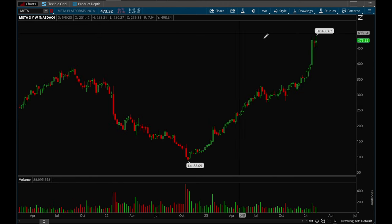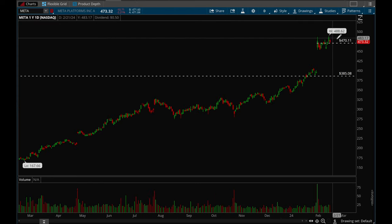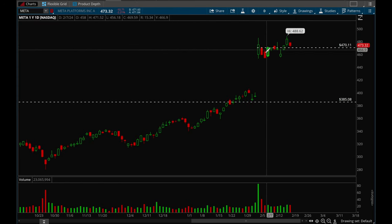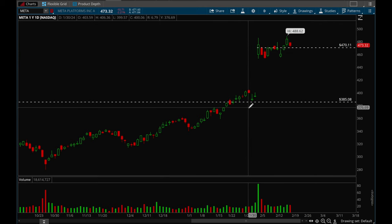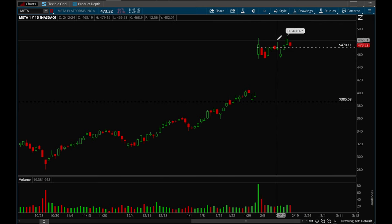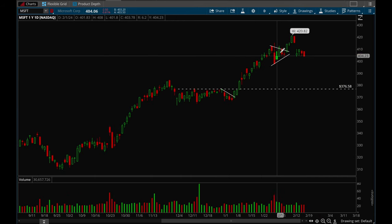Next up let's take a look at Meta. Meta looks really good here — had a big earnings gap up and it's just been consolidating ever since, so overall good action. Microsoft looks like it wants to pull back here — it actually looks like a bit of a short if it loses that 403.5 level. You can try to short it all the way down to 376, because there's no other real support level there.